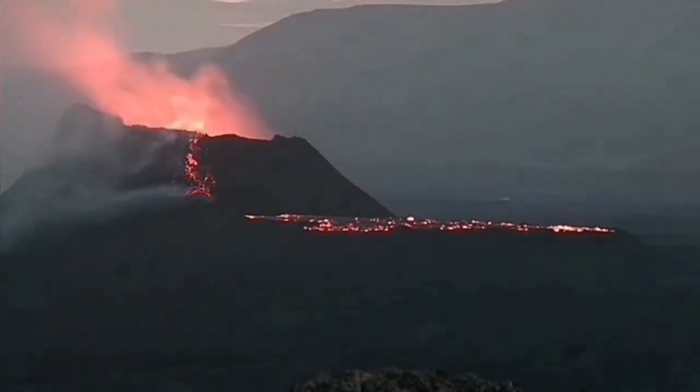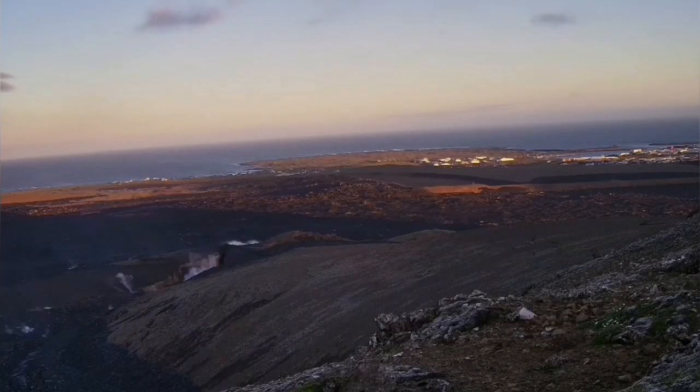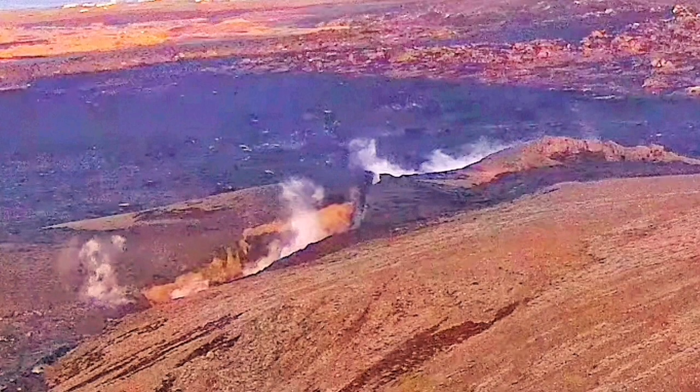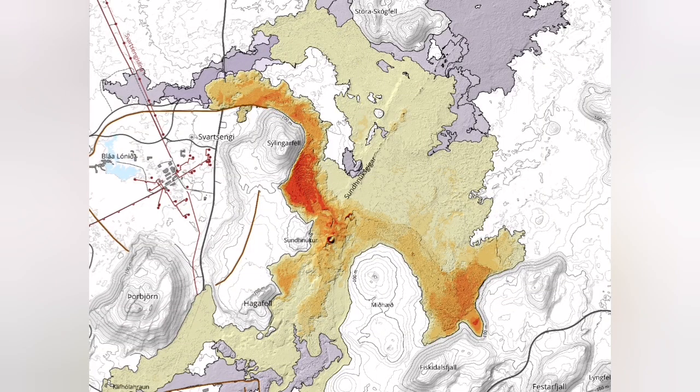It also created phreatic eruptions in the earliest stage through a big crack. I have not seen such a crack for a long time in Iceland — this is one of those. As you can see in this map, the area it covered was huge compared to previous eruptions: 9.3 square kilometers.